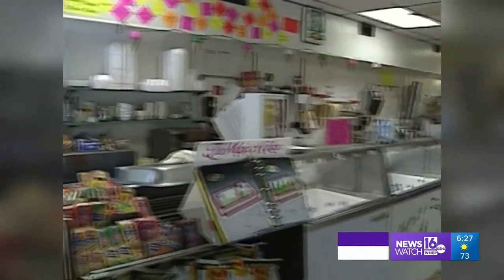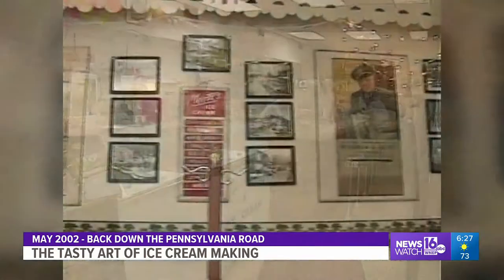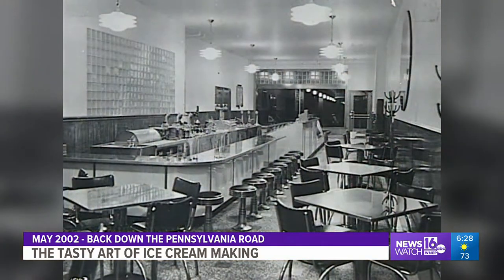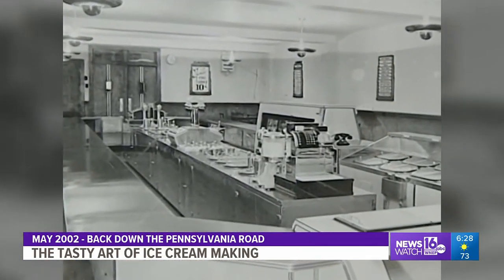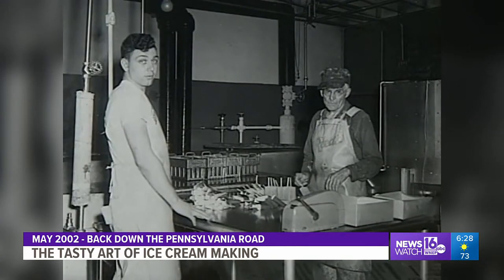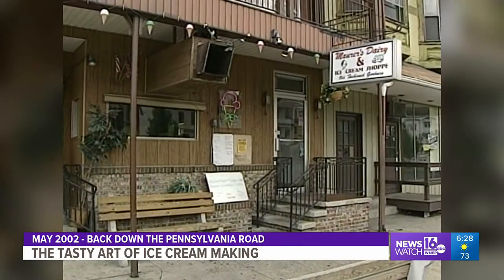Maurer's Ice Cream in Shamokin is an interesting place for a lot of reasons. On the walls inside there are photos of old ice cream shops. They were once so common you could hardly go anywhere and not pass one. We found that while ice cream shops have all but disappeared, the art of making ice cream is still practiced in some places — and Maurer's happens to be one of them.